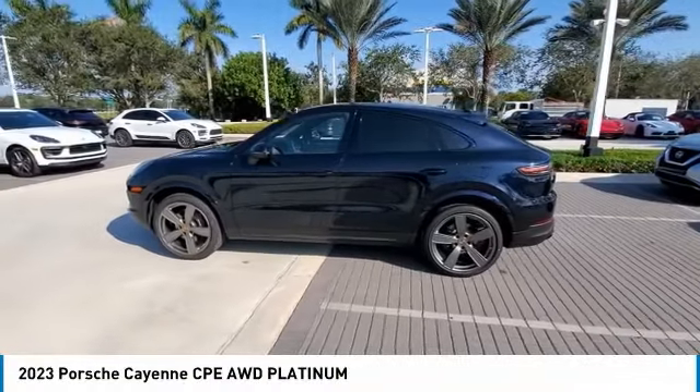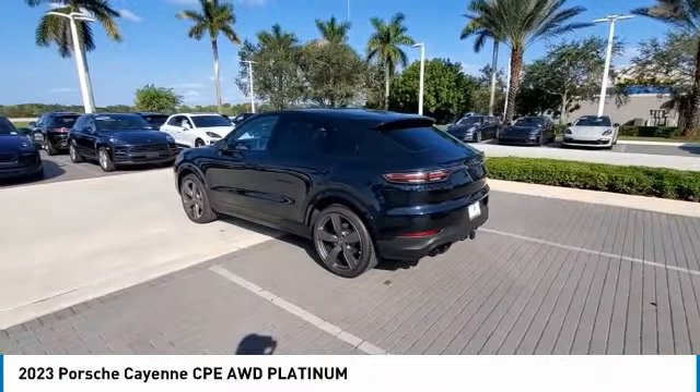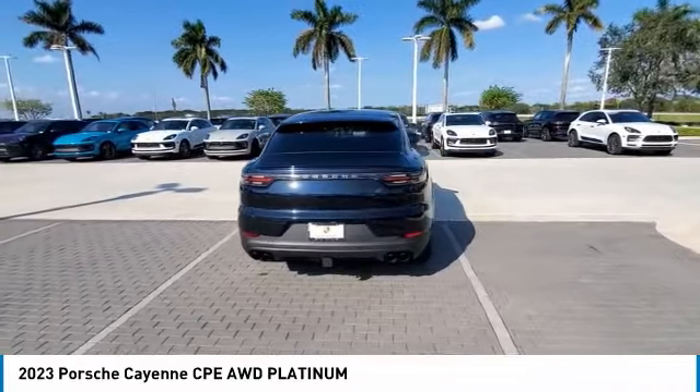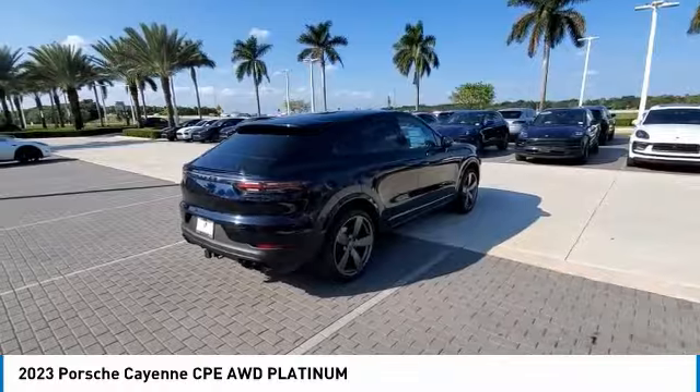You are going to love the 2023 Cayenne. The Cayenne was an instant success for Porsche, earning both critical praise and popular acceptance while reaching 100,000 in sales faster than any Porsche model ever. Porsche just continues to improve it.